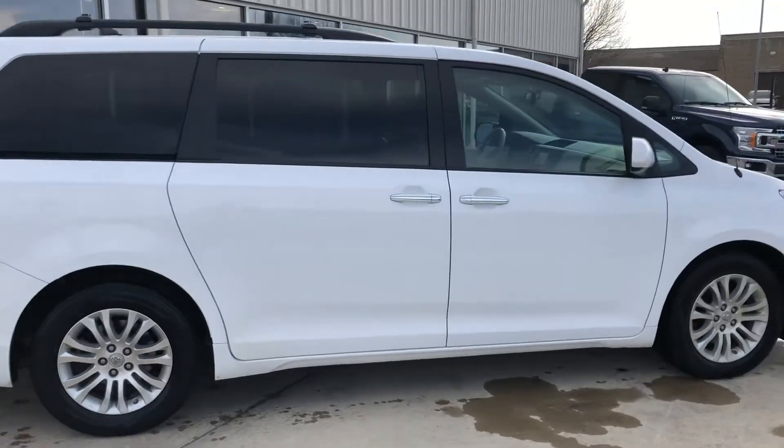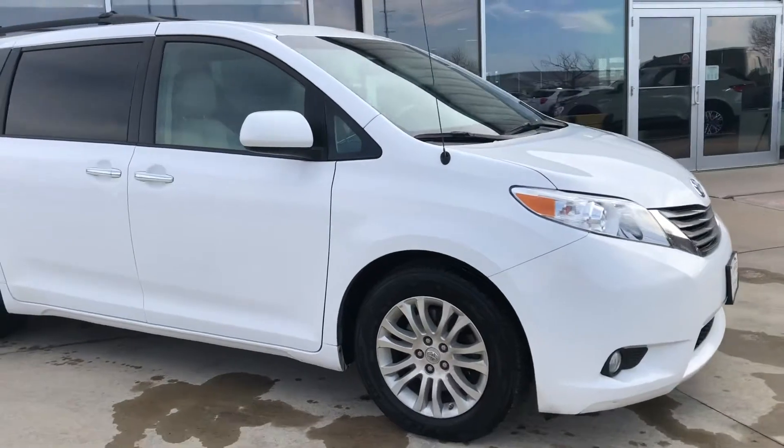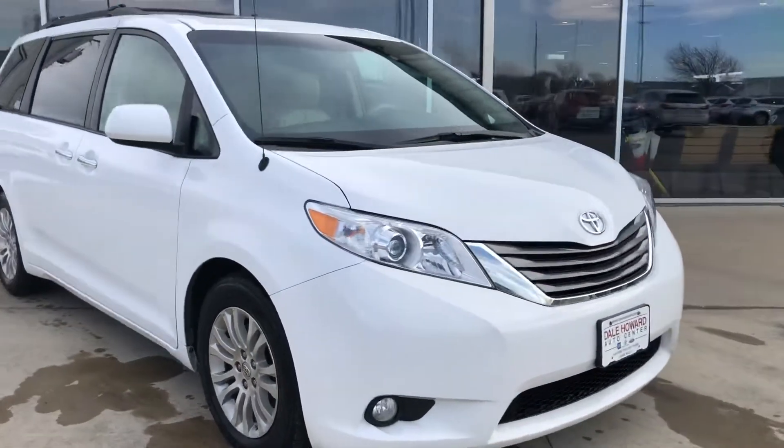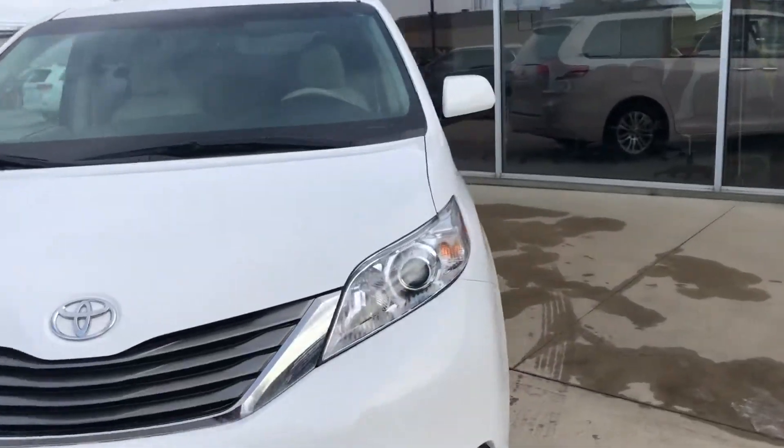Right now, the way that we have it set up, we have that seat stowed away and the second row is bucket seats. We're going to do a quick shot of the inside for you as well. White exterior and a nice tan interior.